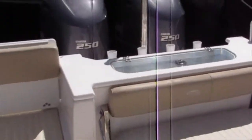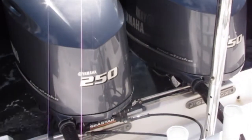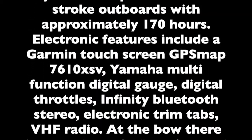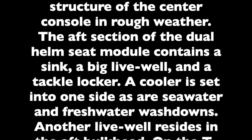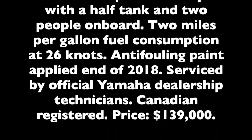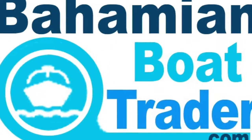We're going to start the engines now. Thank you very much for watching this video, we hope you enjoyed it. You can reach me by calling 242-427-3588 or by emailing BahamianBoatTrader at gmail.com. Thanks again, enjoy your day.